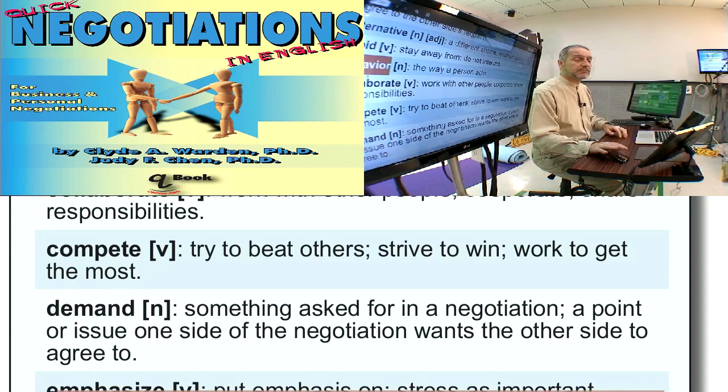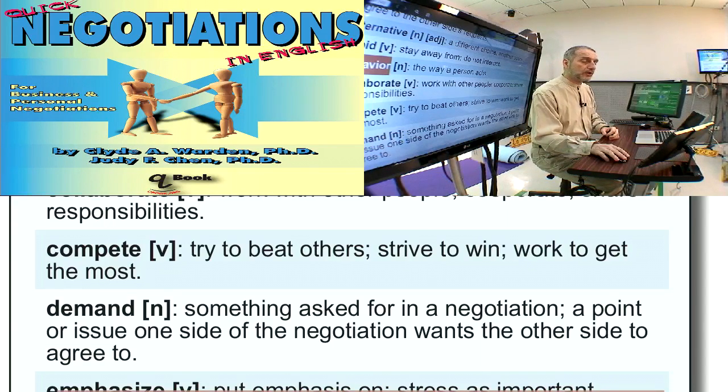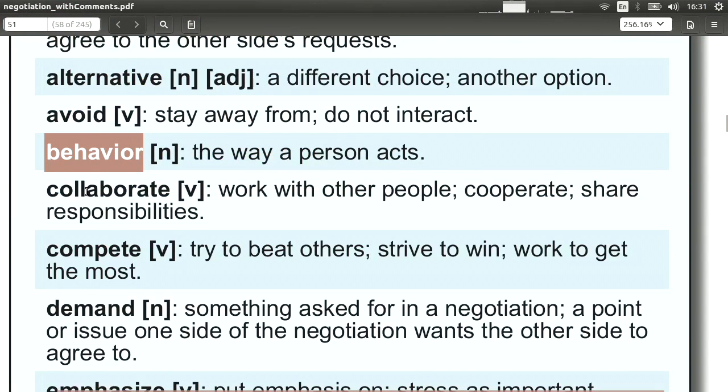'Behavior' is the way people act, speak, and what they do. It's not a word you use in your negotiation directly, but rather something you observe. It's very important to understand the other side — you must keep your own information secret, but you win by finding out as much as you can about the other side's secrets. By watching their behavior, you can see how they react. Very important.